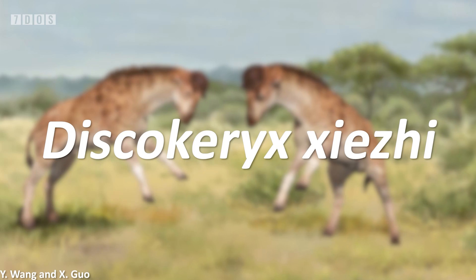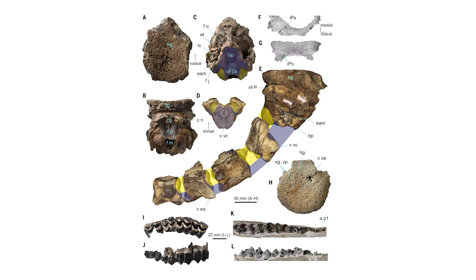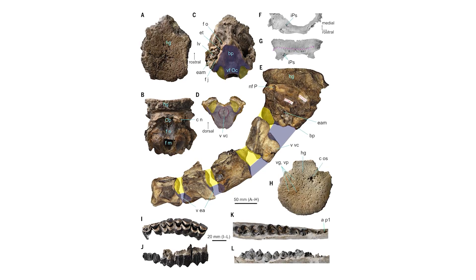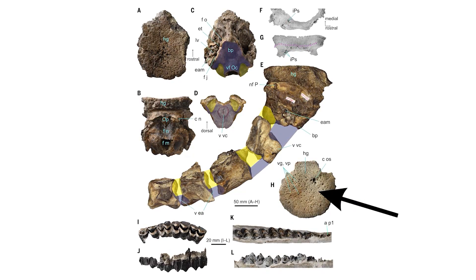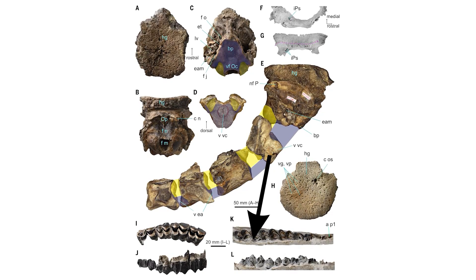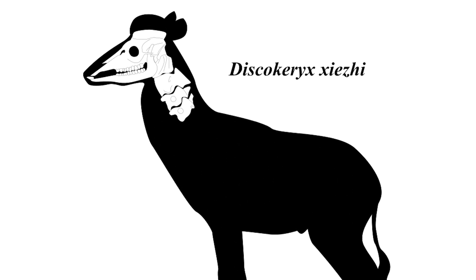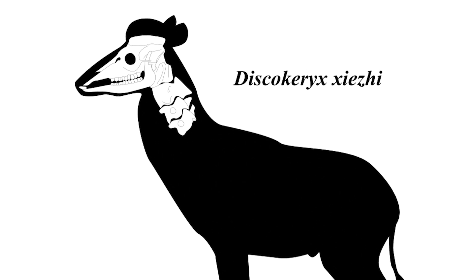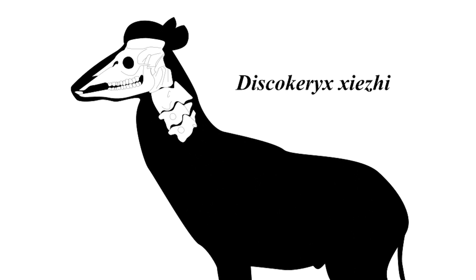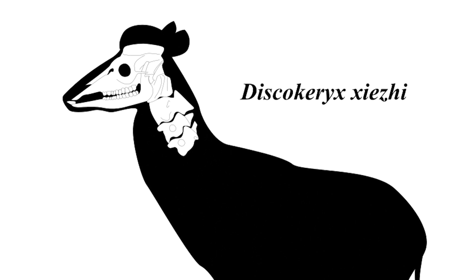Named Discocherex shiachou, this animal was found in early Miocene-aged rocks in northern China, and is known from a holotype specimen which includes a brain case and the first four neck vertebrae, as well as part of the skull from a juvenile individual and two tooth rows from two other individuals. The anatomy of this animal is absolutely amazing, with the ancient giraffe possessing a strange disc-shaped headgear right above its brain case, as well as having what has been reported as the most complicated head-neck joints in known mammals.